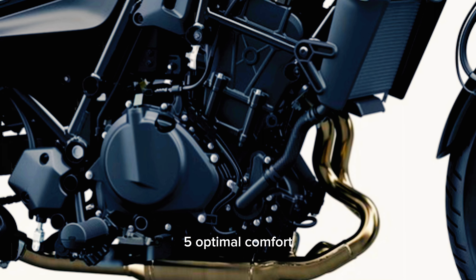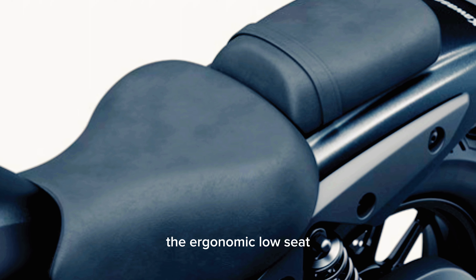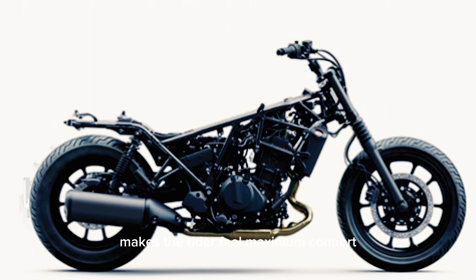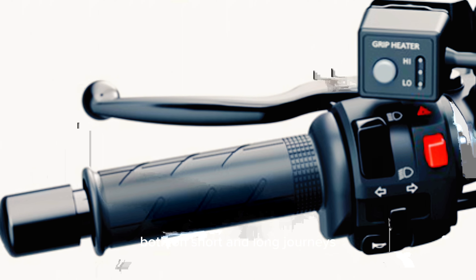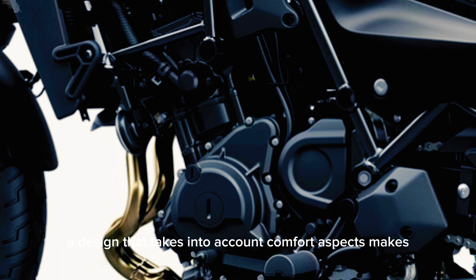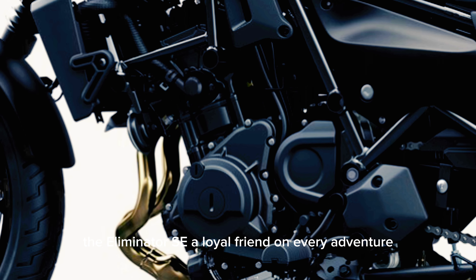5. Optimal Comfort. The ergonomic low seat makes the rider feel maximum comfort, both on short and long journeys. A design that takes into account comfort aspects makes the Eliminator SE a loyal friend on every adventure.